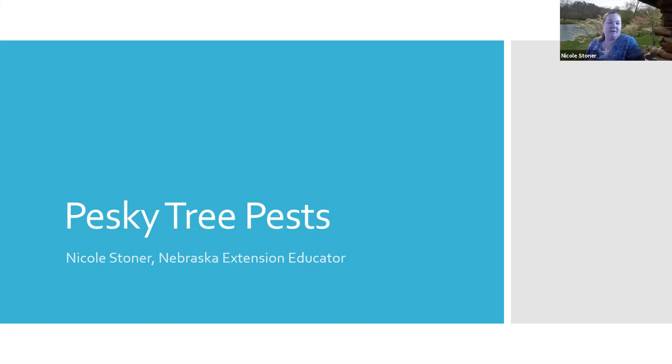Thank you and thanks everyone for coming. I have a background in both entomology and horticulture, so talking about tree pests was just right up my alley when Laura asked me to do this. I'm going to cover the basic ones — the ones that I get lots of calls on every year.